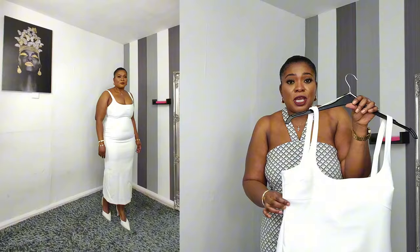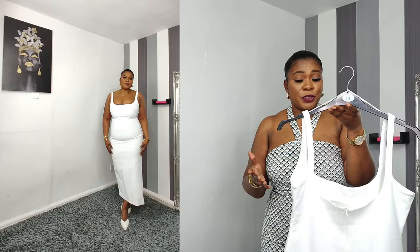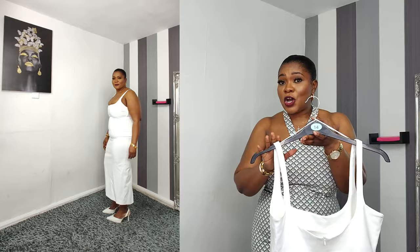I ordered mine in extra large — it's a very tight, figure-hugging dress. If you are the same size as me, I advise you to go for extra extra large because the bust side was very tight. I went for white, which comes in pink, black, and white. White just reveals everything — all the bumps and lumps. It's an unforgiving dress, so make sure you go for extra extra large.